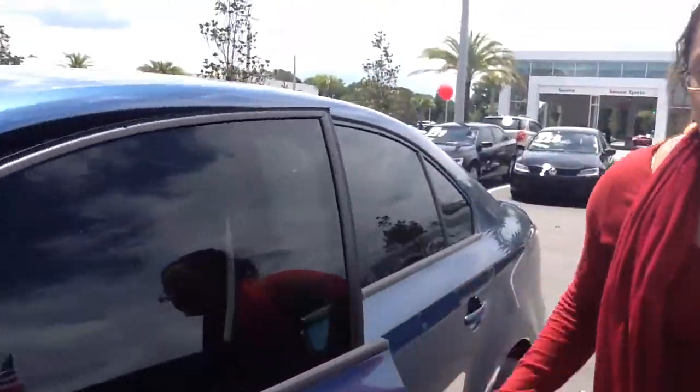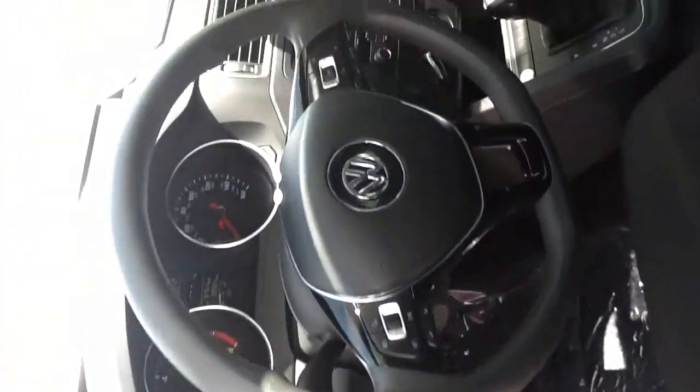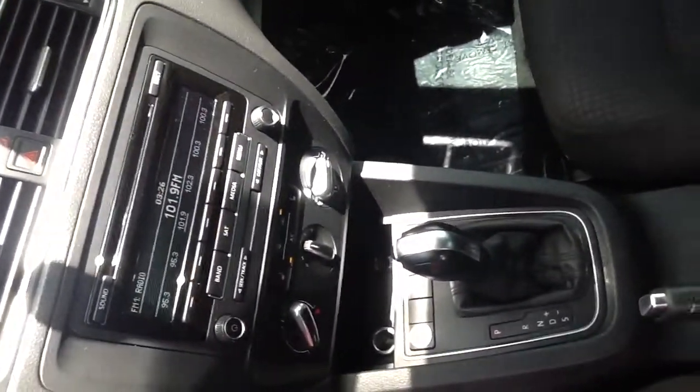Both of these vehicles have clean Carfaxes. The first one we're going to look at is the blue one. They both have a push start and stop button, one-touch windows, so you don't even need your key.